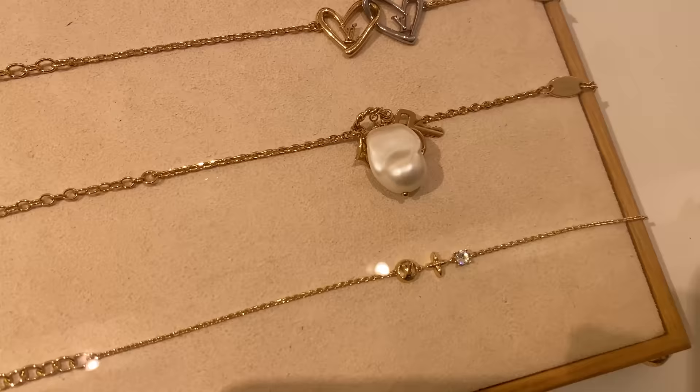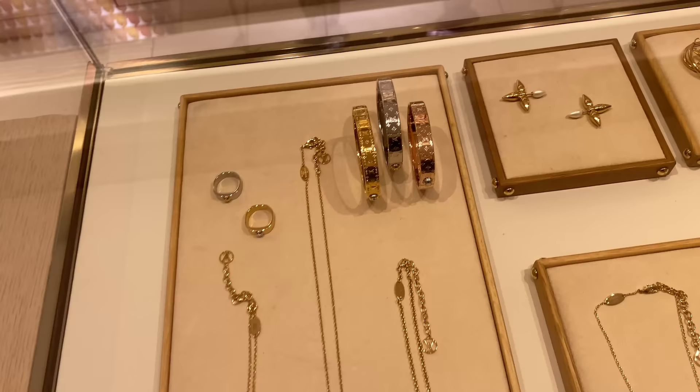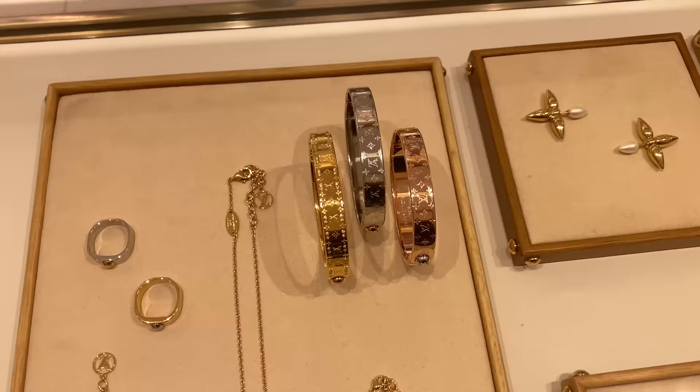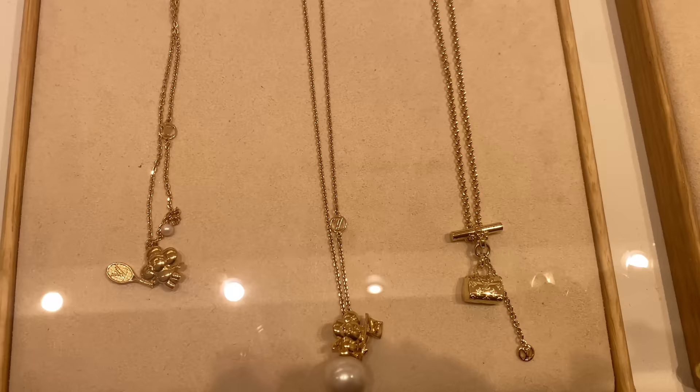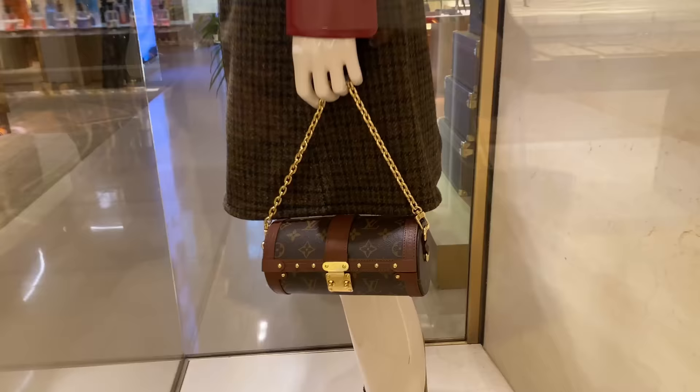Over here we've got some more beautiful jewelry — some bracelets. These are bracelets as well. A little heart. This one with the big baroque pearl is gorgeous — that would look nice as a necklace as well, but it is a bracelet. And then this one here is super dainty. Over here we've got these great hoops and this beautiful necklace. I love all of these — I think they're just so beautiful. These bracelets in rose gold, silver, and gold. And look how cute this one is with the pearls. I think that's called like a little Vivian bobble. Very beautiful.